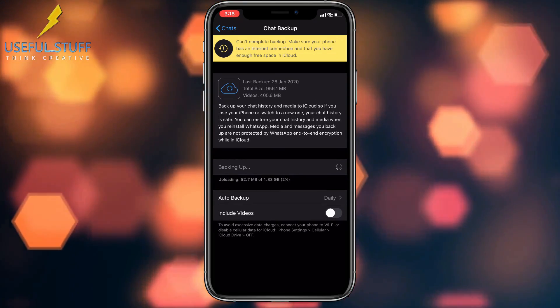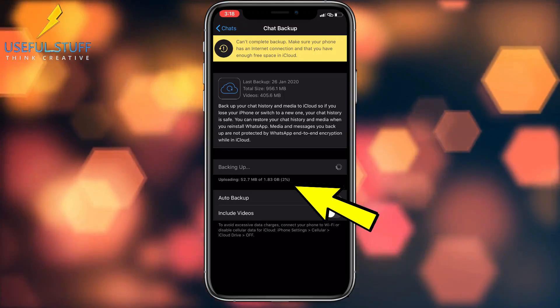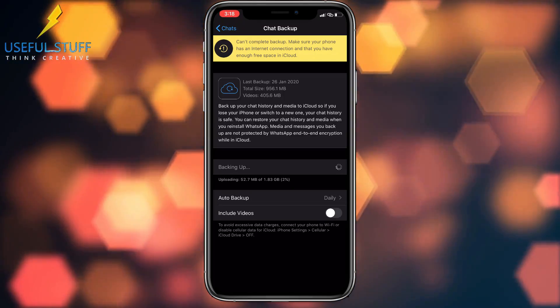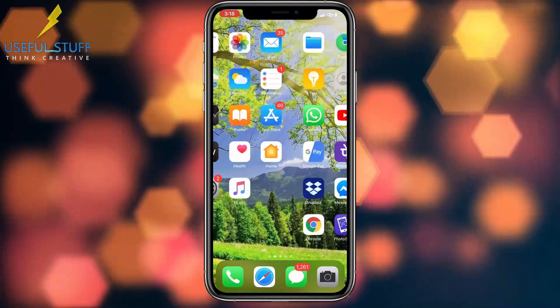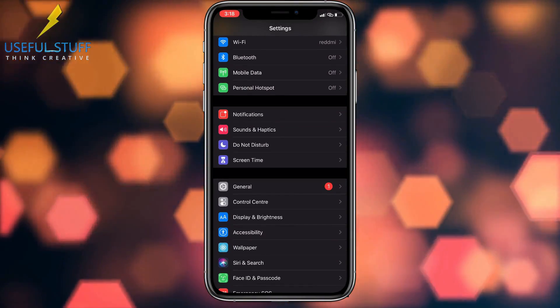As you can see, in my case it is stuck at 2%. In your case it might be stuck at some other percentage, but the problem is basically the same. I literally waited for hours, but it doesn't move up. Follow the instructions in this video to get an easy fix for this.